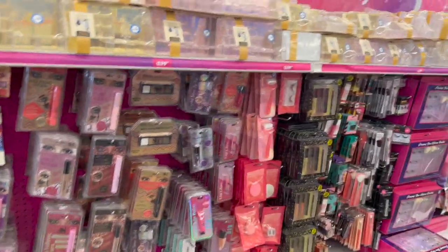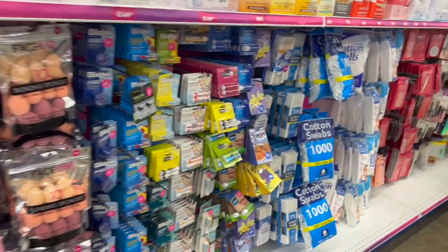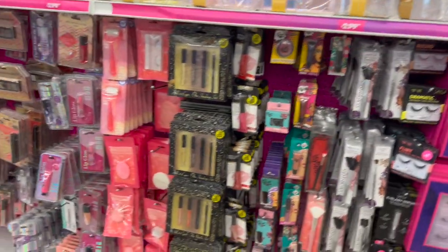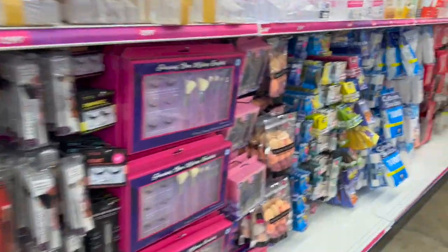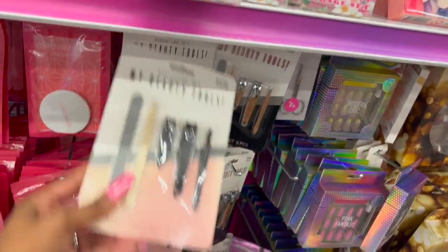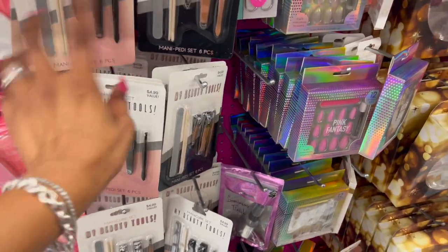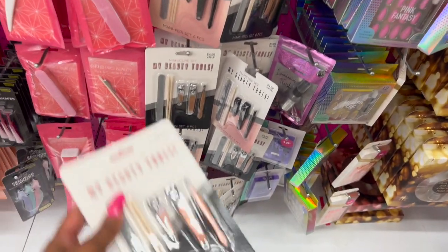I know they have some fall and Halloween items, so I'm super excited about that. This is actually my favorite area — the cosmetics. Nothing too new that I'm seeing at a glance, but one thing that caught my eye is these little manicure sets. These are great for stocking stuffers — 4.99 for the six-piece manicure set. They have it in black, which could be unisex, and in rose gold as well, and these are only 99 cents.